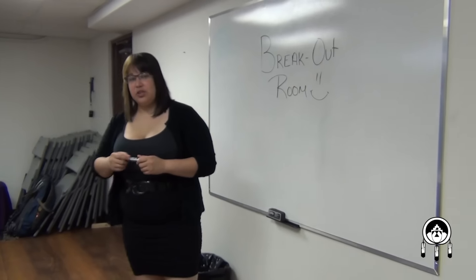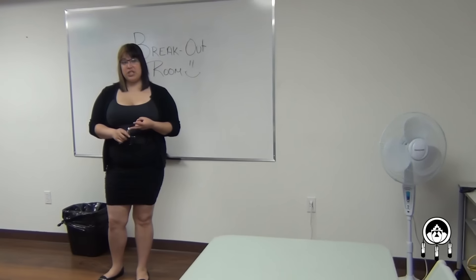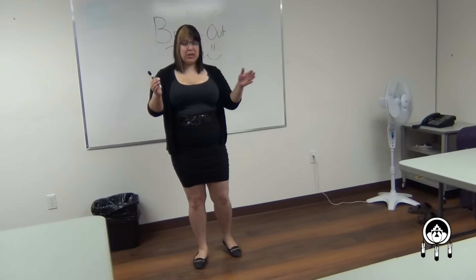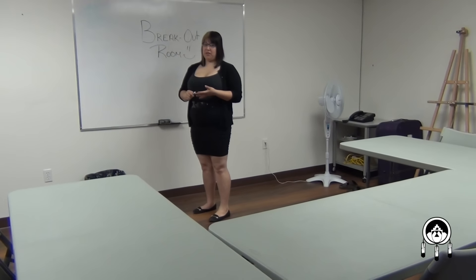And this is our breakout room. It usually holds up to 12 people and is used for breakouts, discussions and smaller workshops. As you can see, the U-shape makes it perfect for that. We also have our board here for notes and other things that you need.